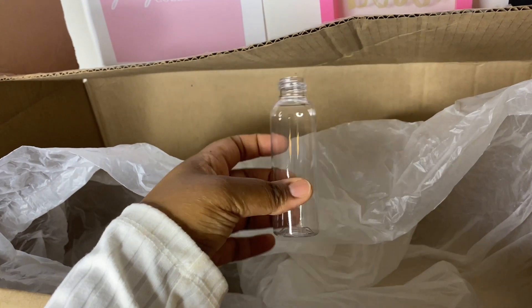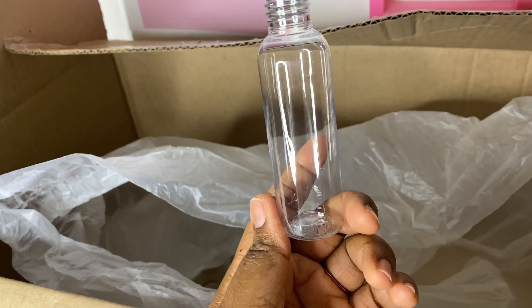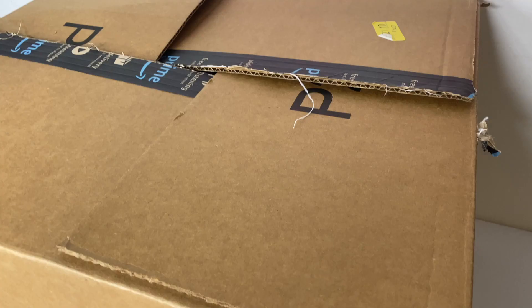This is the two ounce bottle that the face toners are going to go into. The facial cleanser bottles are actually four ounces. I got a hundred of these as well.